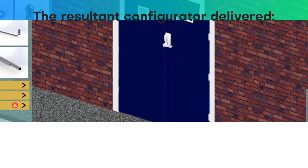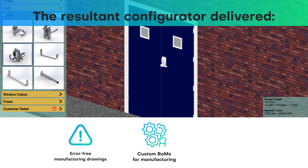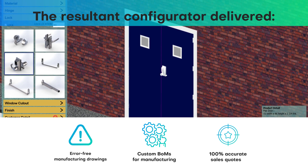The resultant configurator delivered error-free manufacturing drawings, custom BOMs for manufacturing, and 100% accurate sales quotes.